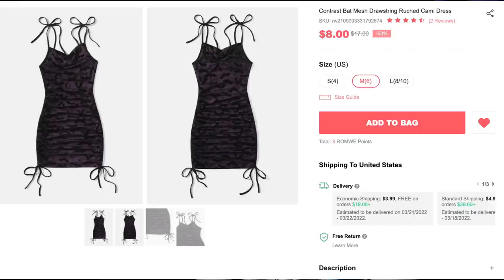First up, we have the Contrast Bat Mesh Drawstring Ruched Cami Dress for $8. I got size medium. I love everything and anything with this bat print, so of course I had to grab this dress, and it fits me perfectly. I was a little iffy on the Romwe sizing, but I'm really glad I got this in a size medium because, as you can see, it fits perfectly. I love how this purple is muted by the black mesh of the bat fabric on top of it. It just looks perfect and stunning. It's got some stretch to it, has the cowl neck, which I love. And the straps are adjustable because they are tie straps, so you can crisscross them, do a halter neck, whatever you want. You've got a lot of freedom with this one.